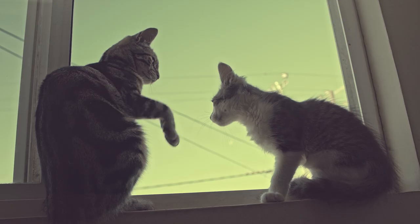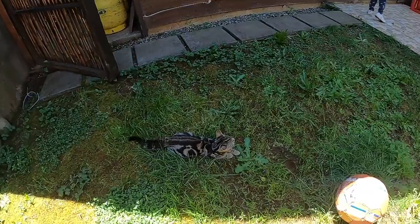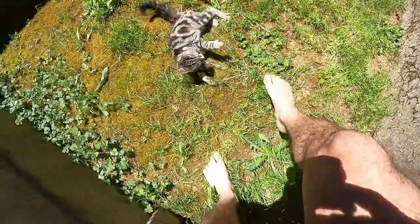Contrary to their lazy image, cats can be very energetic. Felines are well-known for zoomies, which are spontaneous bouts of energy that may see your kitty go from chill to maximum energy in a short space of time.